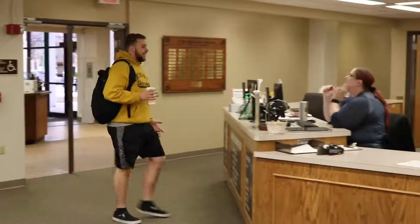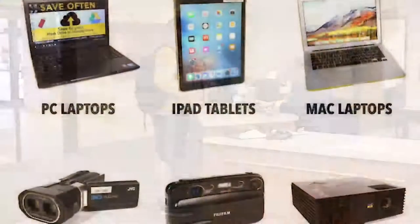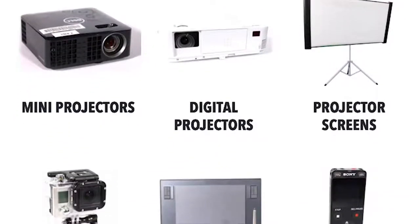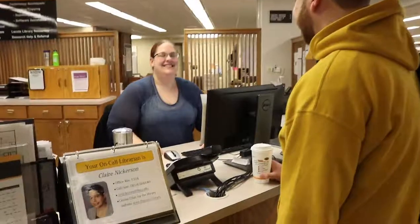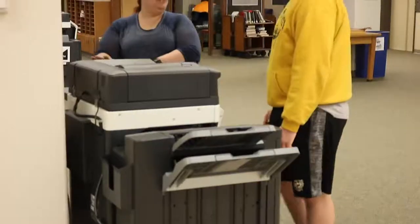If you continue through the first level, you'll find the Learning Commons desk, where you can check out books and also technology, including laptops, iPads, cameras, and more — even those wires that connect one device to another. The Learning Commons desk can also connect you with a librarian or help you with other questions like how to scan or print.